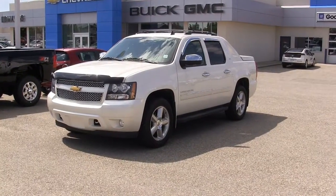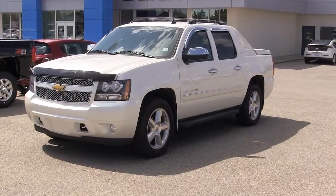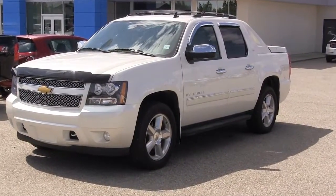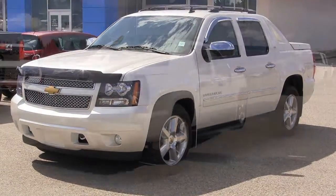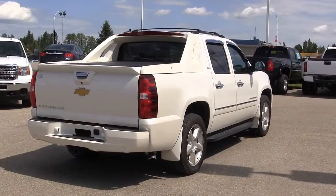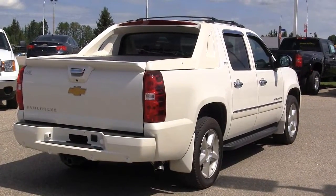It's a 2012 Avalanche LTZ with a white diamond tricot paint. It has 20,662 kilometers with a 5.3 liter V8 engine, a six-speed automatic transmission with an auto track two-speed transfer case and auto ride suspension.